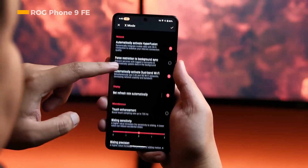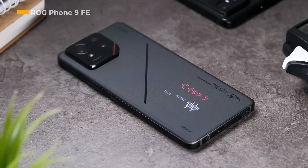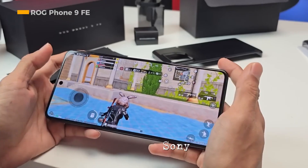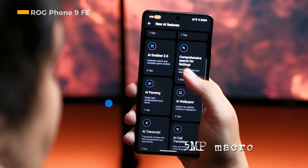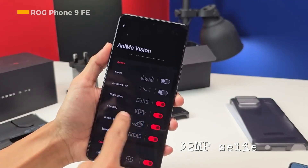The storage capacities are 256 GB and 512 GB. The main camera of the ROG Phone 9 FE uses a 50-megapixel resolution Sony IMX 890 sensor. The secondary camera support consists of a 13-megapixel ultrawide camera and a 5-megapixel macro camera. Moving to the front, there is a 32-megapixel selfie camera.